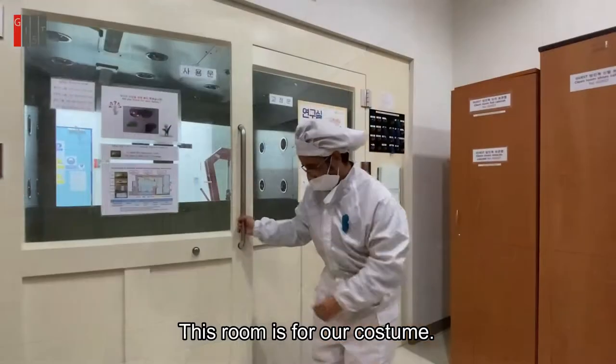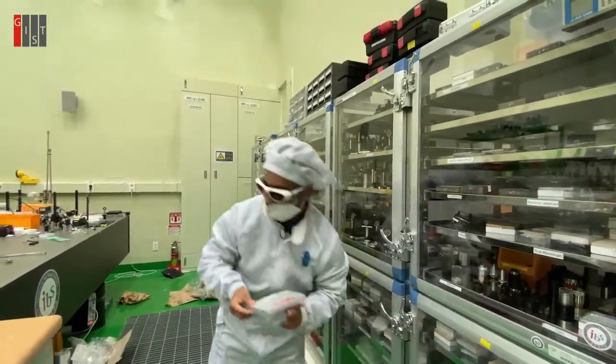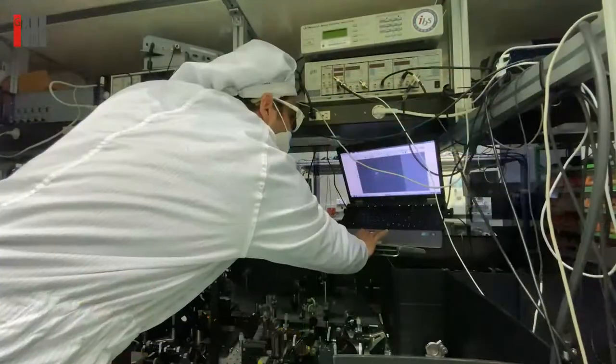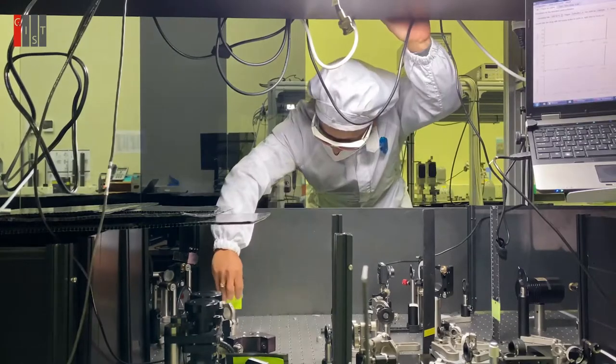This room is for a costume. We are going to our air shower. Now here is my experimental setup, and this setup is usually for the terahertz generation.